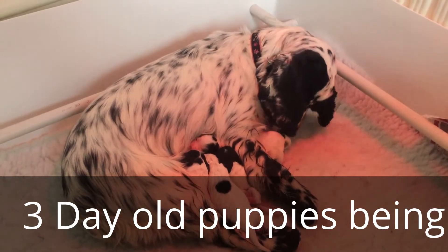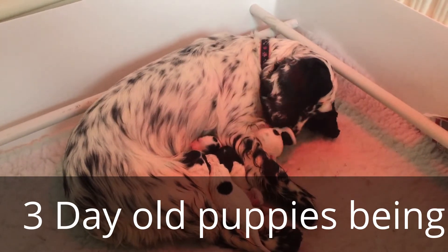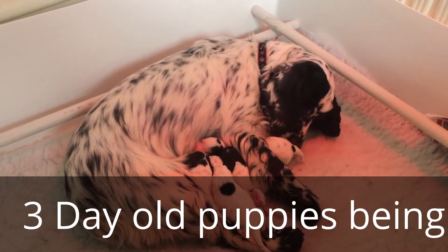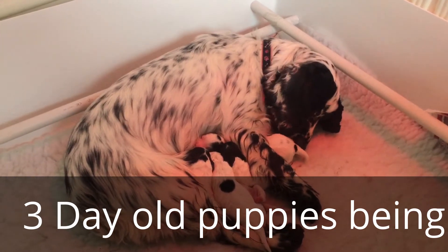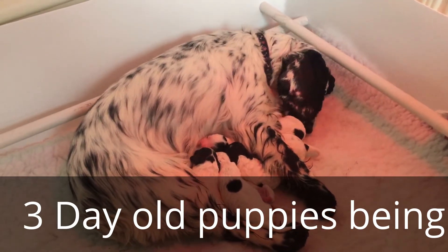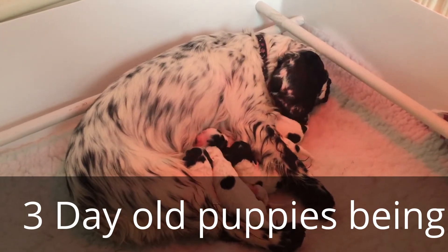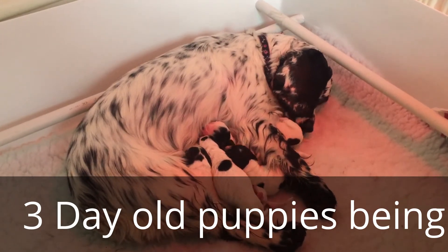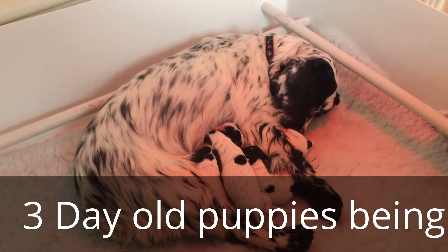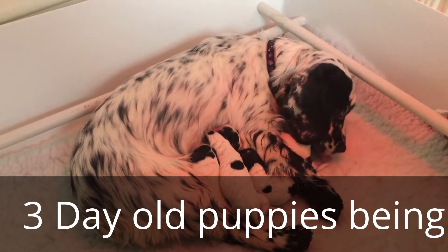She spent the first 48 hours basically in her basket just coming out very occasionally to toilet and to feed. And today was the first day we took her out on a walk this morning. She was showing signs she was getting a bit of cabin fever and wanted to get some exercise. So she left them for about 20 minutes, came on the walk with our other three dogs. We fed her with the other dogs and then she came straight back into the puppies and settled down. They were all nice and asleep, and she's woken them up and is now feeding them and cleaning them up.